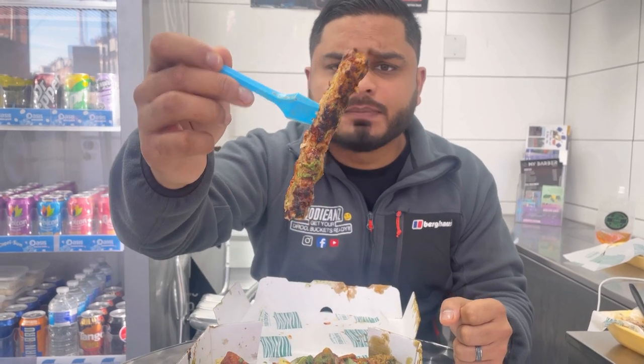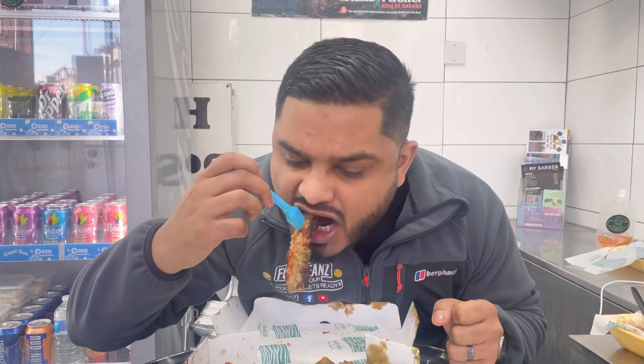We're going to try out the sea kebab. Good quality meat. The herbs and spices give it a bit of a spicy kick — there must be some chillies inside. I love the charring on the outside, which gives it a bit of a smoky flavour. Good quality ingredients. This is really tasty.